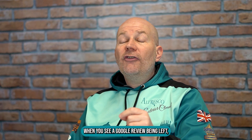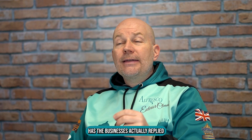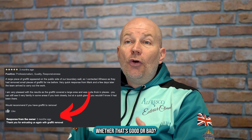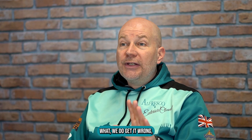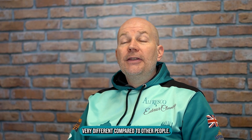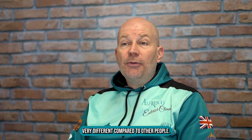The other thing to look for is when you see a Google review being left, has the business actually replied to that review, whether it's good or bad? Because sometimes we do get it wrong, but it's the way you deal with it which makes it very different compared to other companies.